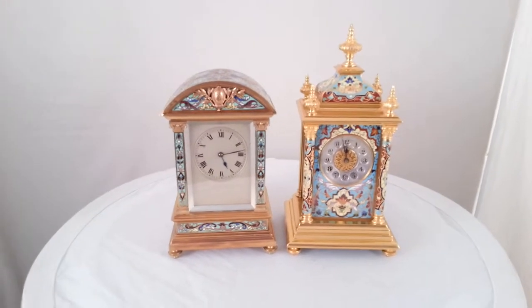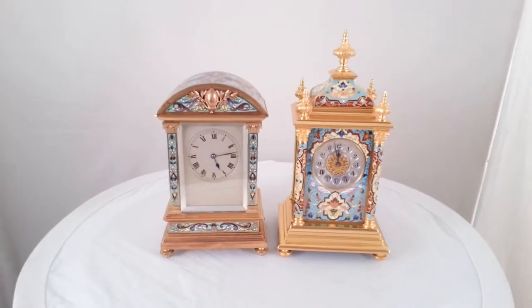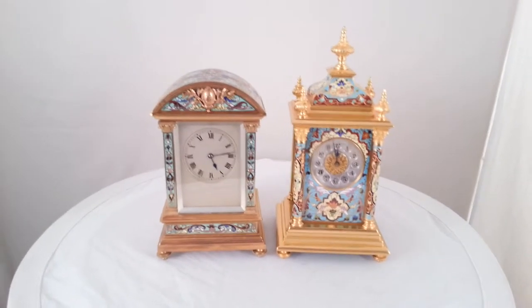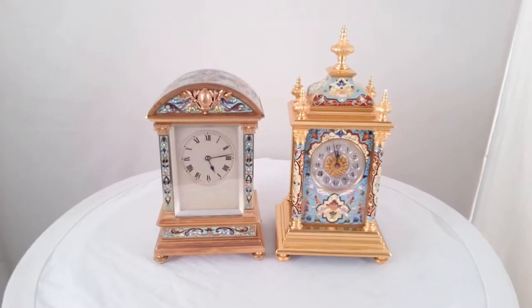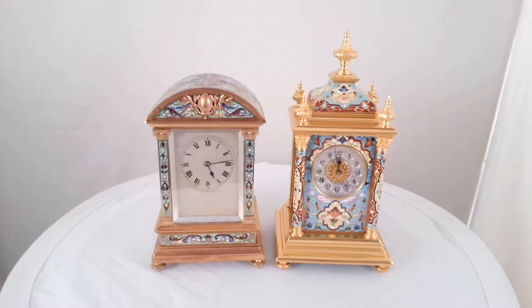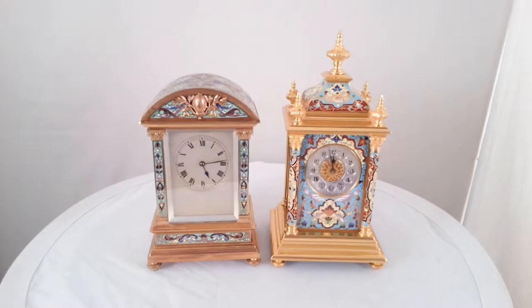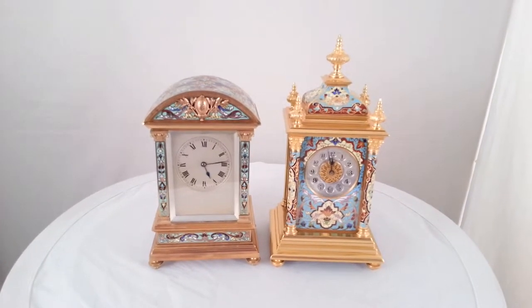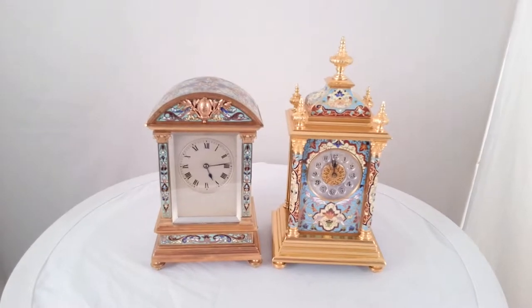Here are two antique French mantel clocks — small clocks with carriage clock movements, both by the same maker, EM & Co, both made in Paris around 1900. They have gilt bronze cases and are decorated with champlevé enamel.